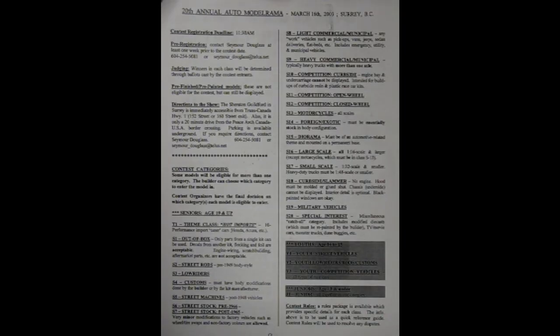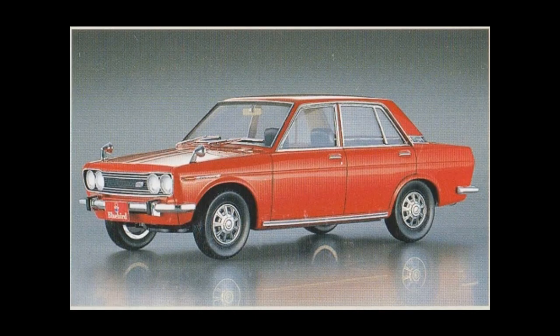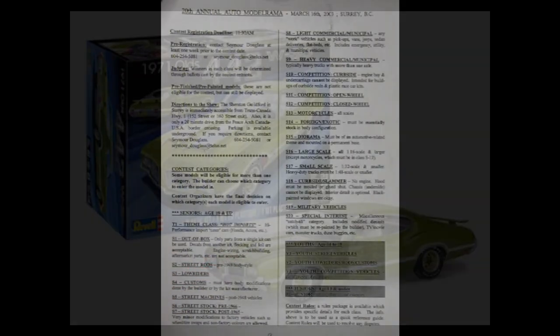It really covers pretty much everything. Let's read the categories right off the sheet. Here we have the seniors categories — anyone aged 19 and up. First off, we have the theme class, Hot Imports, Performance Import Tuner Cars, Honda/Acura, etc. So our first actual regular class is S1 out of the box. Only parts from a single kit can be used. Decals from another kit, flocking and foil are acceptable. Engine wiring, scratch building, aftermarket parts, etc. are not acceptable.